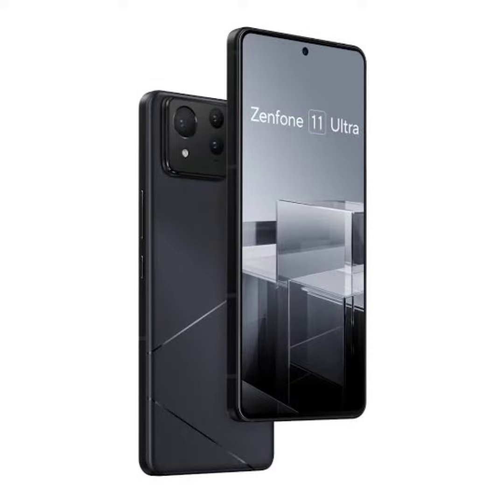The Zenfone 11 Ultra is expected to ship with the Snapdragon 8 Gen 3 chip, 16GB of LPDDR5X RAM, and up to 1TB of UFS 4.0 storage. It is likely to house a 5,500mAh battery with 65W wired and 50W wireless charging support.